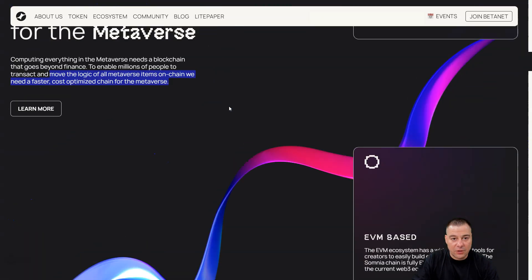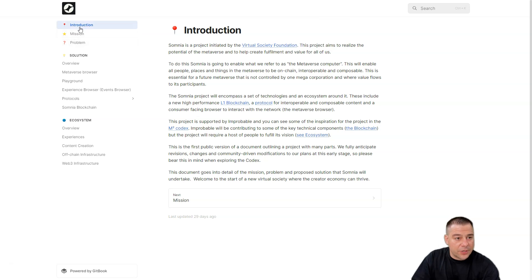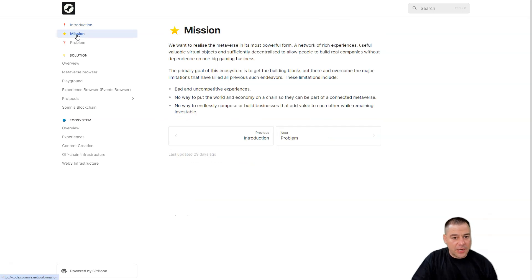Make sure to check out all the information in the description panel. I also want to show you briefly the light paper. It is a layer one blockchain with tons of protocols. They want to realize the metaverse as the most powerful form — a network of rich experiences, useful and valuable virtual objects, sufficiently decentralized to allow people to build real companies without dependence on the big gaming business.